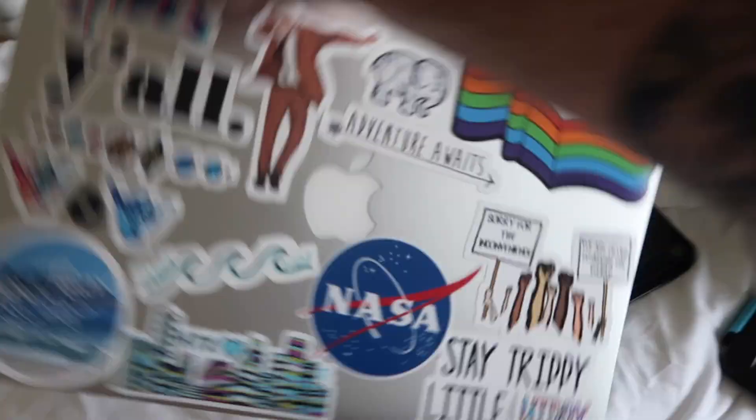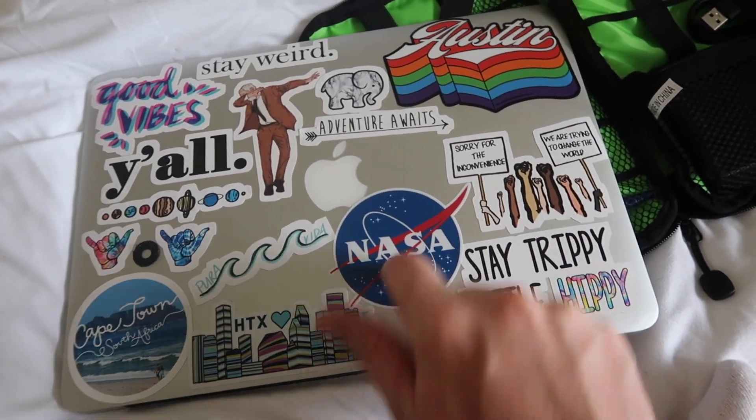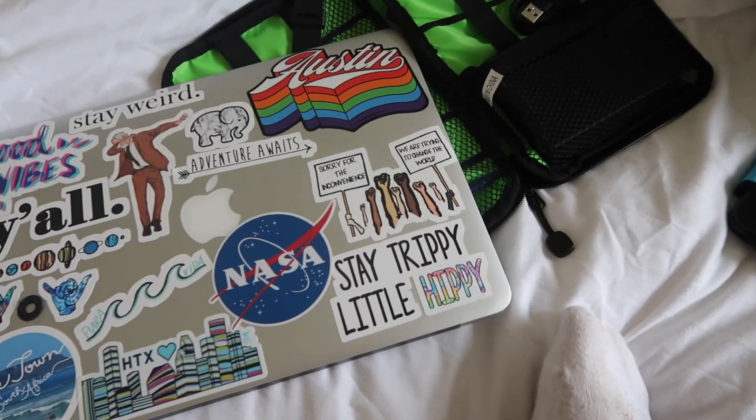And of course, I've got my laptop as well. I've actually got a few new stickers on there — I've got Houston, NASA, and Austin stickers. Good vibes, stay weird. And that is pretty much it for what's in my hand luggage. I'm really tired today. We went for IHOP for breakfast, but when we got back we were just both so tired.